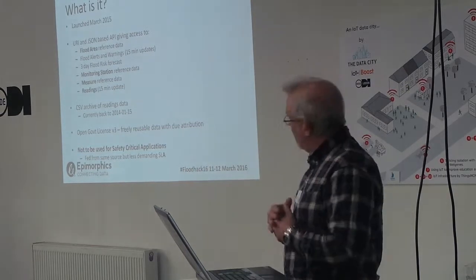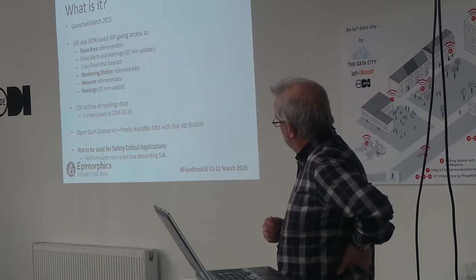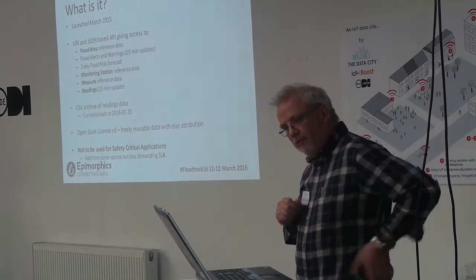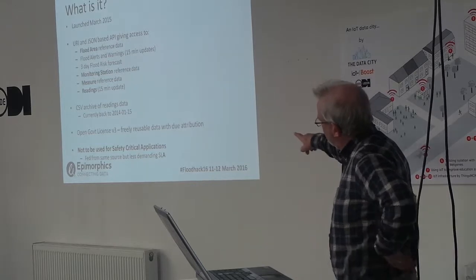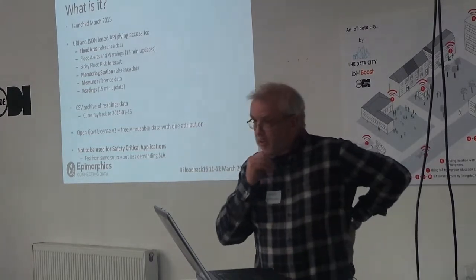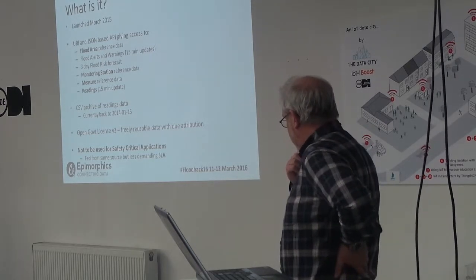There's about four weeks' worth of that data online and queryable through this API. Beyond that four weeks, we've got a CSV archive of daily readings back to early January 2015. So if you want the history, that's there too. Importantly, it's all available under an open government license, which means it's freely reusable — the only requirement is to give attribution to the source.